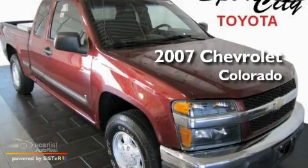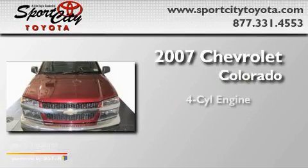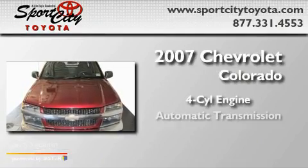This is a 2007 Chevrolet Colorado. It features a four-cylinder engine and an automatic transmission.